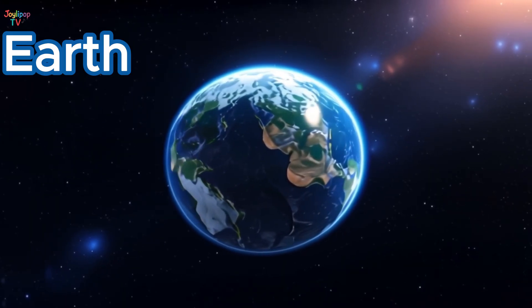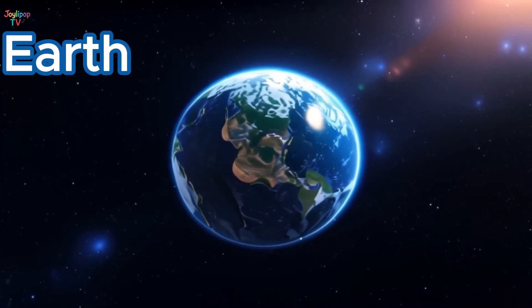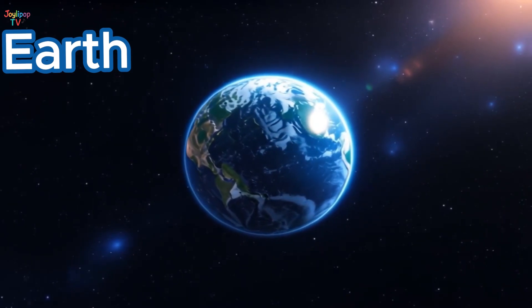Earth is just the right distance from the Sun, making it warm enough for plants and animals to grow! And guess what? We live here! Let's give Earth a big smile and promise to take good care of it!